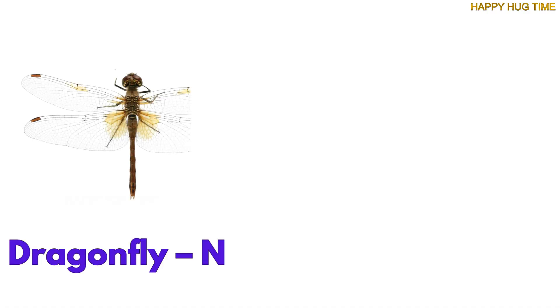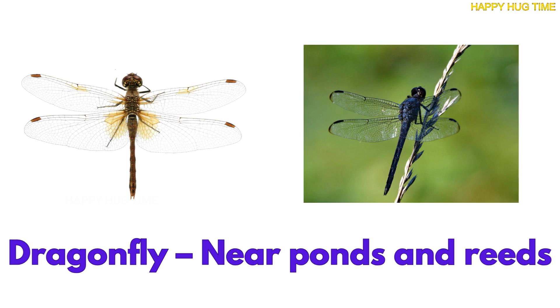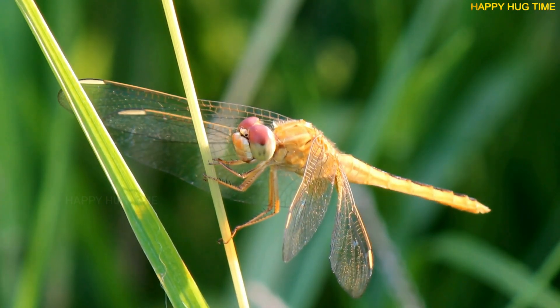Zoom! That fast bug is a dragonfly. They live near water and lay their eggs on reeds and plants.